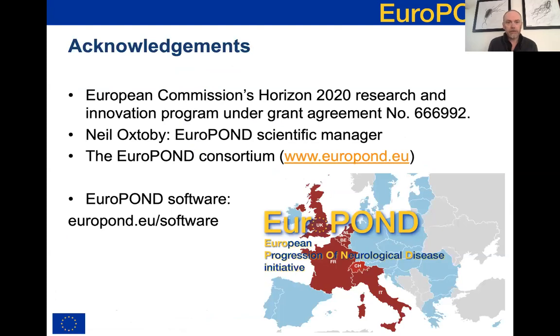That's all I'm going to say. It just remains for me to thank the European Commission for funding this work - it's been a fantastic project and a pleasure to coordinate. Big thanks to Neil Oxtoby, who has been a fantastic scientific manager throughout EuroPond and really kept the show on the road, and a big thank you to everybody in the EuroPond consortium for their engagement and enthusiasm throughout. We've had an open source software philosophy throughout the project, and many of the tools I've mentioned can be found on the EuroPond website. Thank you for listening.